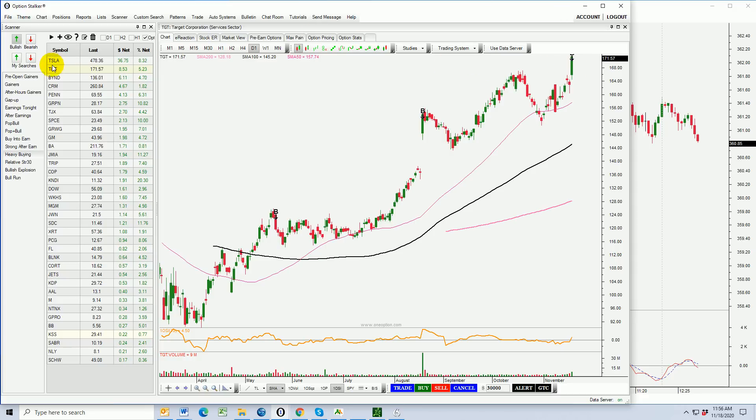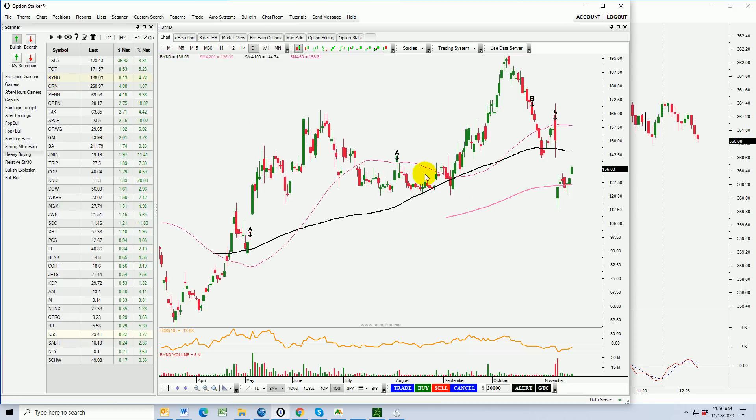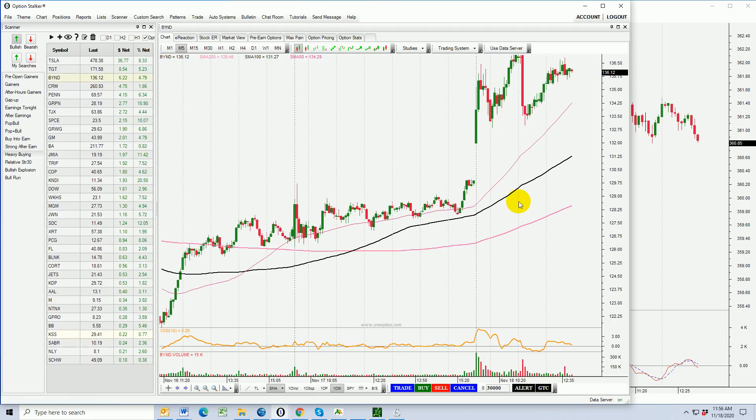We've got two trades under our belt. I'm just going to continue clicking through and we'll look at what else is moving today. Let's see if we can find a day trade. BYND plows below the 200-day moving average — earnings after the close sparked the selling. Now we're going to try and fill in this gap right here. Looks pretty good to me.